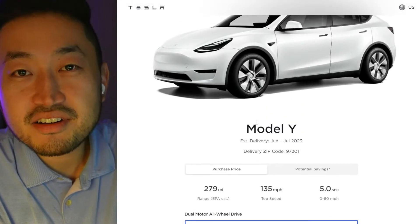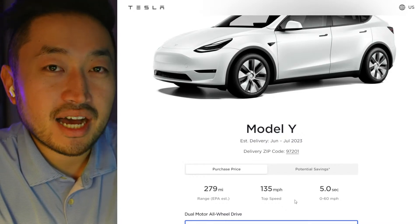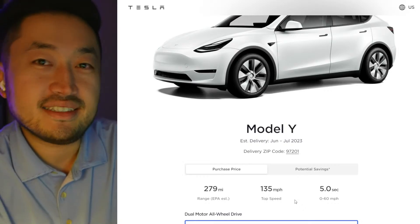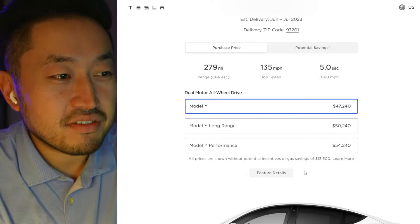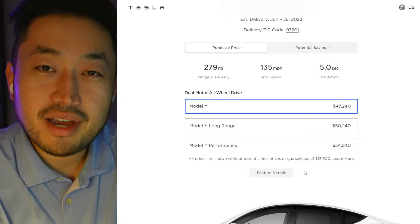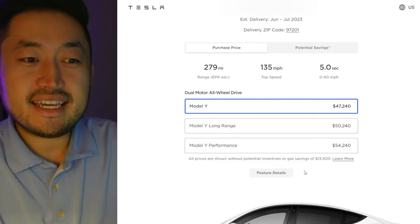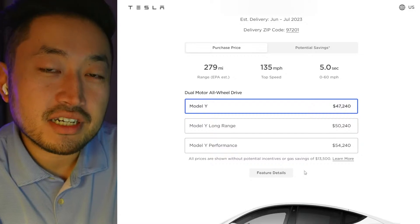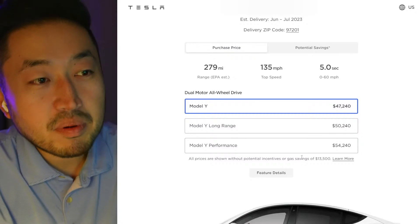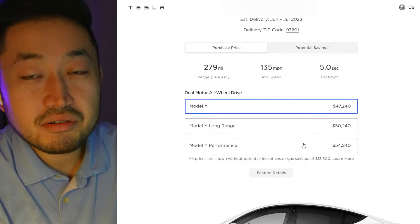If your EDD — estimated delivery date — just got pushed out to June or July, that's happening to a lot of people because the Tesla Model Y is a very hot car right now. If you got pushed, let us know down in the comments or in the live stream what your new estimated delivery date is. There are also EDD hacks on the channel if you're looking to take delivery ASAP — there are definitely ways to try and bump up your order.